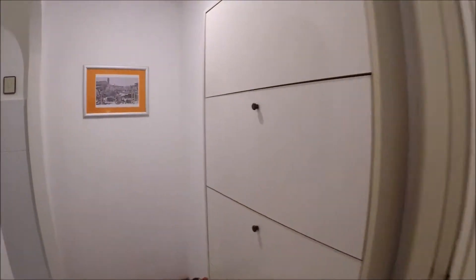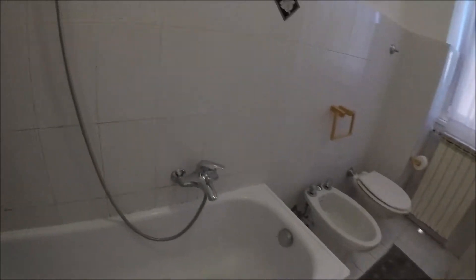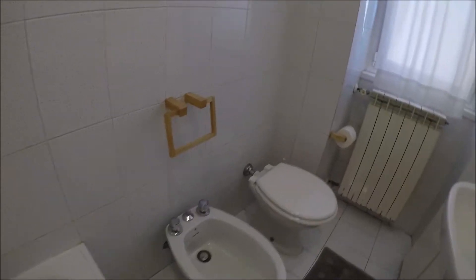And on this way, the bathroom. With a bathtub, but you can use it like a shower, the toilet, the bidet, the sink.